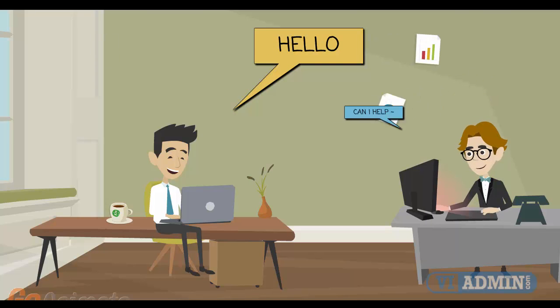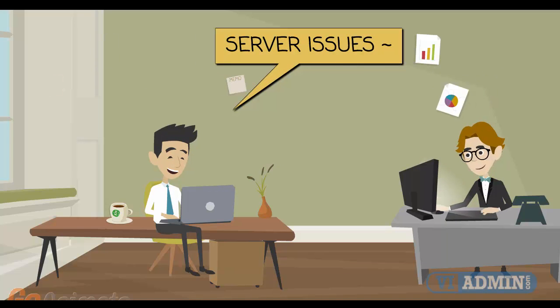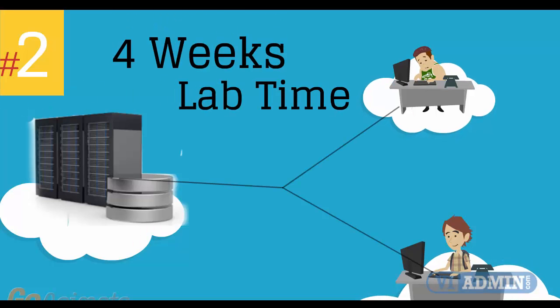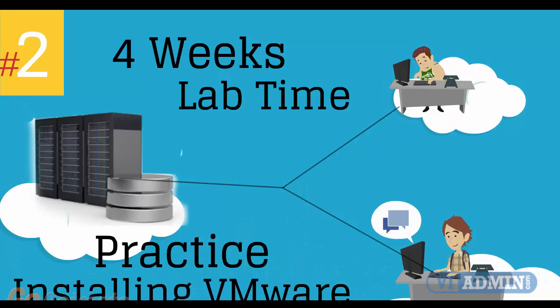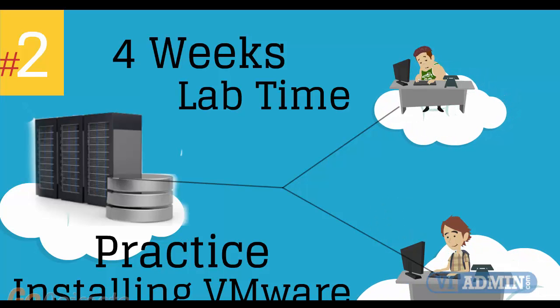If you have an issue, one of our co-instructors will have the time to work with you on a one-on-one basis until you understand the concept and the issue is completely resolved. Number 2: four weeks of access to our lab environment. You can practice installing and configuring VMware virtual infrastructure from scratch pretty much for a whole month.